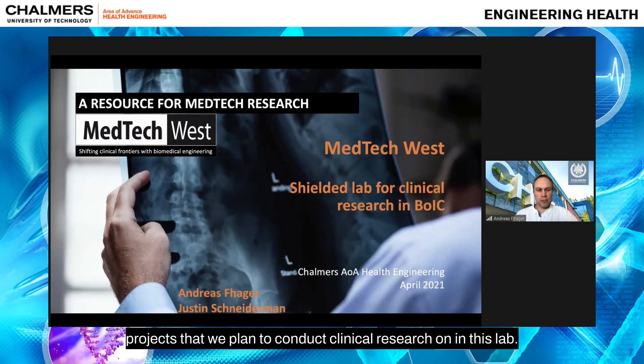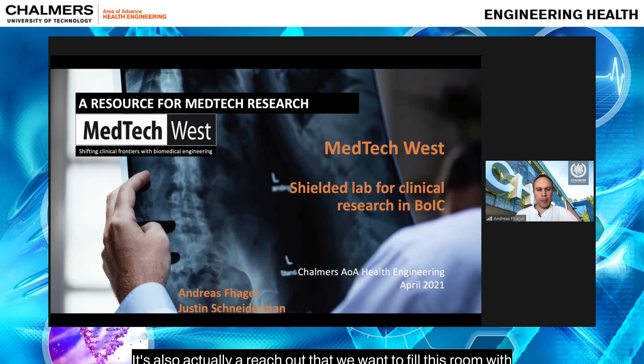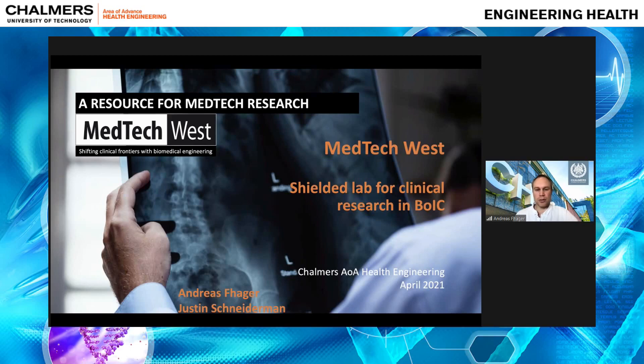That is a summary of the initial projects we plan to conduct clinical research on in this lab. Of course this is a start, and many more applications will develop. We want to fill this room with activities, so if you see that this room could be useful to you or see a way to collaborate, we will build up an administrative routine around the lab with possibilities for other users to get access and use this facility in their research work.